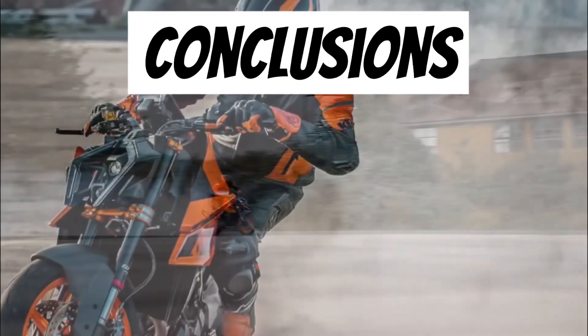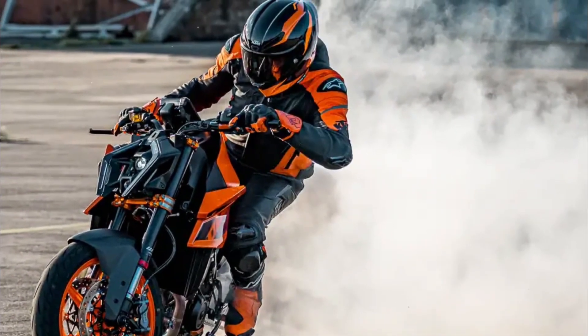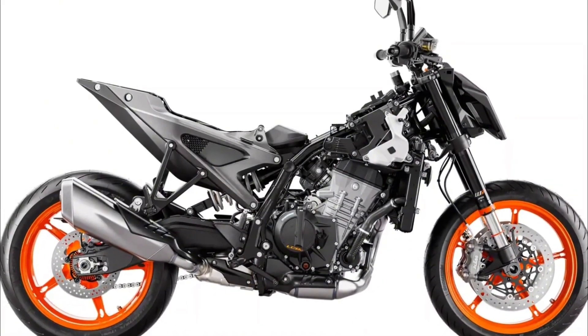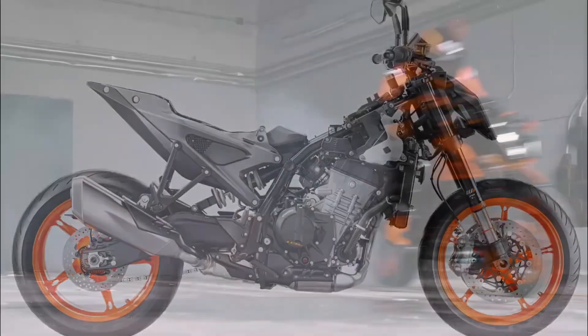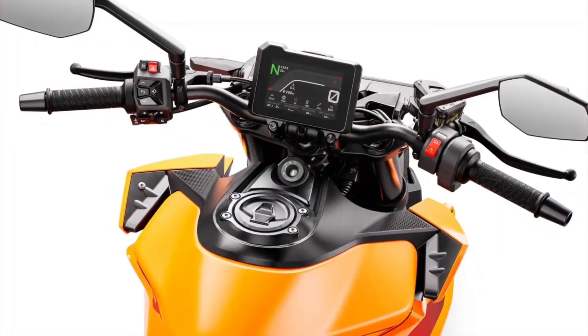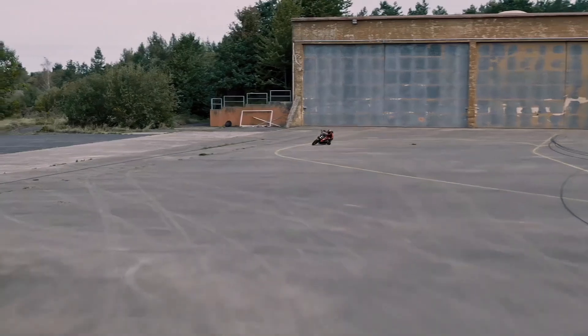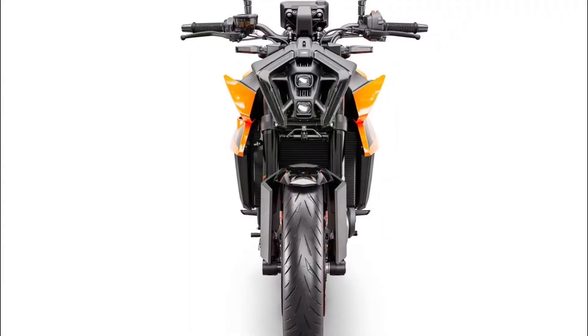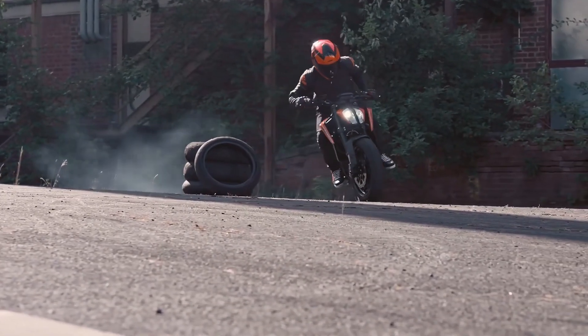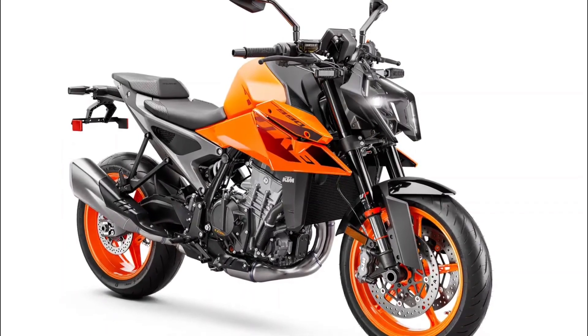So there you have it, folks — the 2024 KTM 990 Duke, a bike that is not just about getting from point A to point B, but about the journey in between. It is a bike that promises to ignite your passion for riding and take it to a whole new level. Before we wrap up, I want to remind you to engage with us — drop a comment, let us know what you think about the 990 Duke. If you have enjoyed this deep dive, smash that like button. And if you have not already, subscribe to Green Ground for more content on movies, television series, and technology. For more information, check out the description below. Until next time, keep riding and stay tuned to Green Ground.